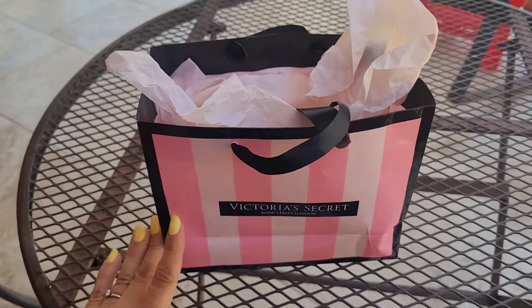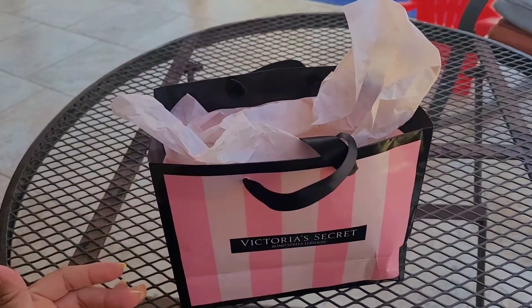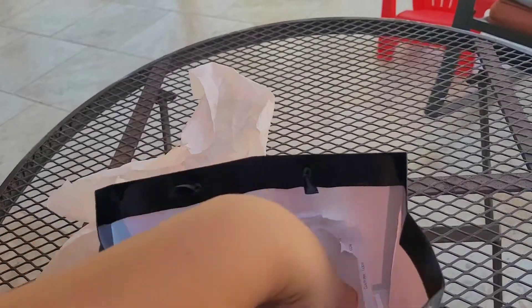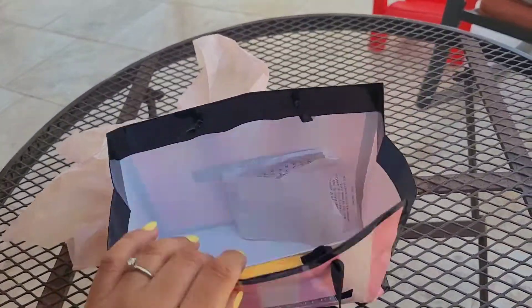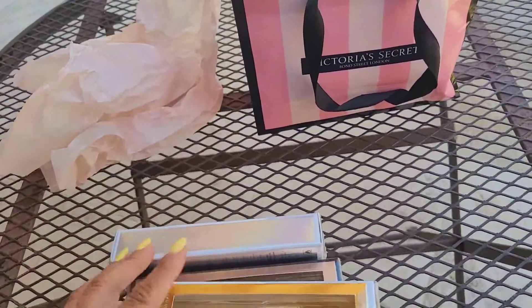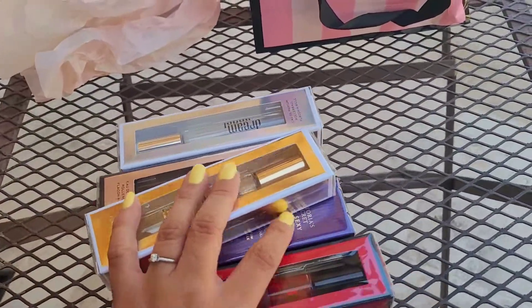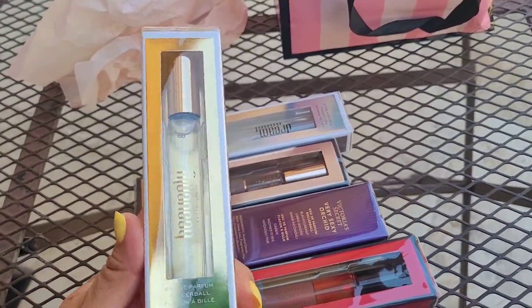Hey guys, today's video I'm going to be showing you my haul from Victoria's Secret. Today is Monday after Easter — hope you guys had a great Easter yesterday. So let's get started with what I got from Victoria's Secret on Friday. I'm pretty sure you guys can still find the sale. I got each one of these travel sizes for eight dollars, so I'm going to show you what they have so you guys can go get them if they're still available at your location.